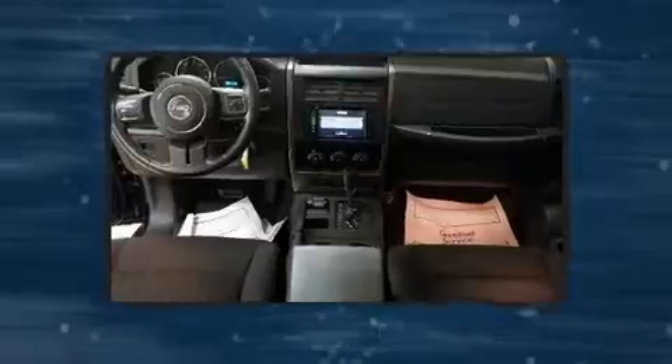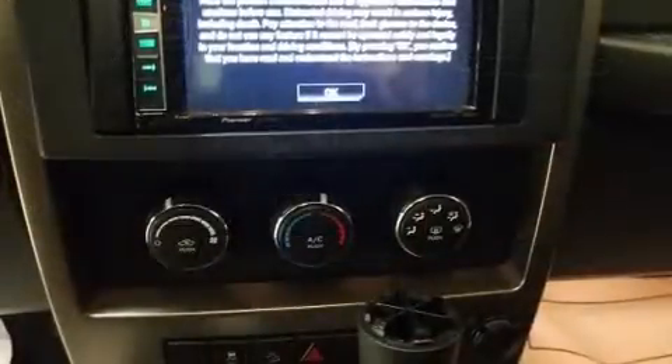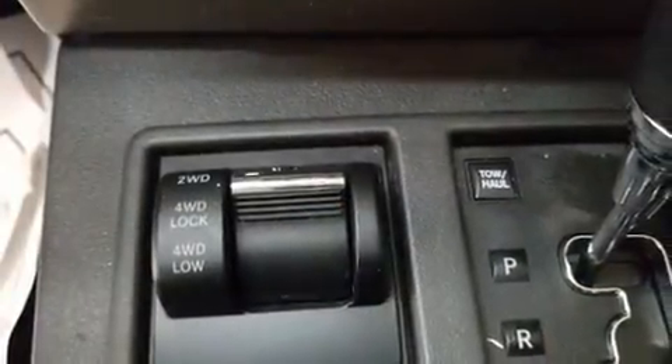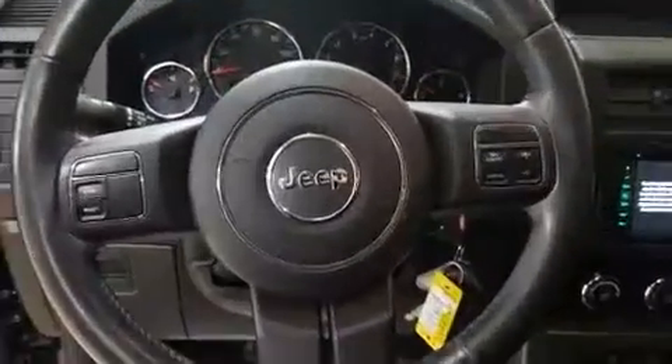All of the premium features expected of a Jeep are offered, including one-touch window functionality, a tachometer, variably intermittent wipers, fully automatic headlights, power door mirrors and heated door mirrors, and a split folding rear seat.